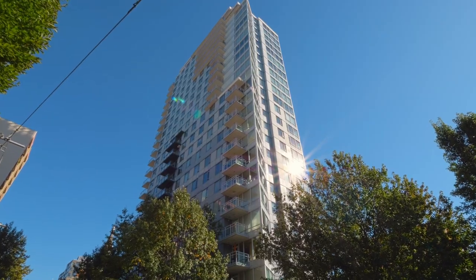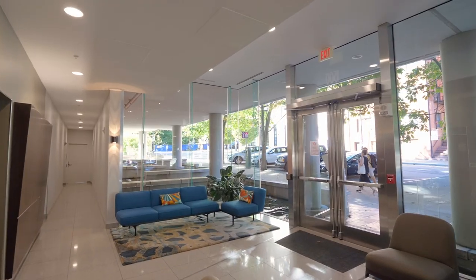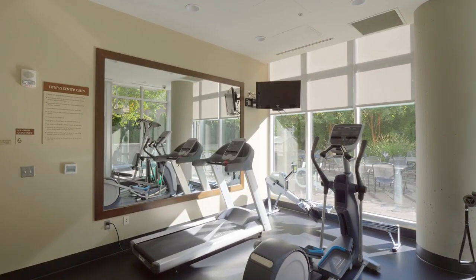Not only is this home well designed and cute as heck, but this is an A-plus building with a stunning glass and water lobby, a workout room, a library, a hot tub, and a quiet private courtyard garden.